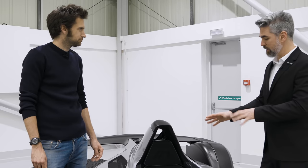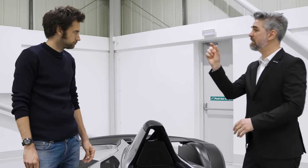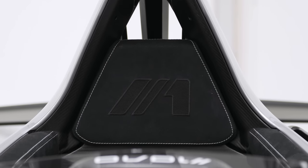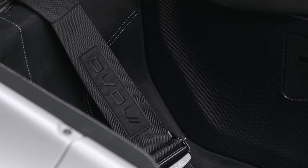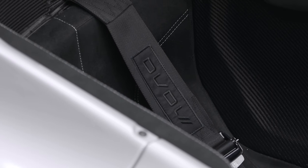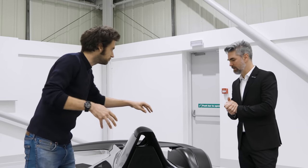We've done something with the headrest as well — it gives us more flexibility. When we mould the seat to the driver, different helmets have different thicknesses — different guys sit in slightly different positions. A Stilo helmet is a much thicker helmet than an Arai, for example. The way we fix this now allows us to adjust that much more easily at the build stage for the customer.